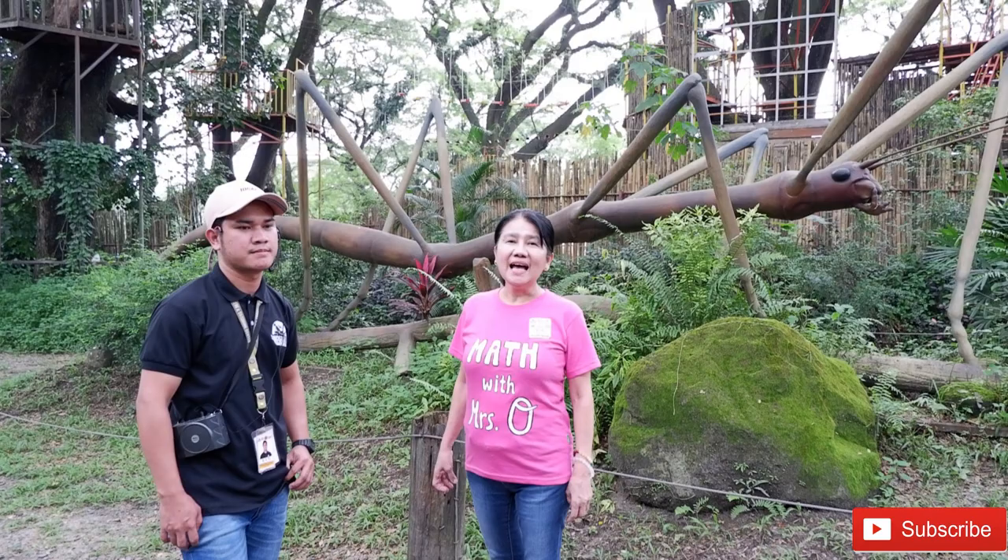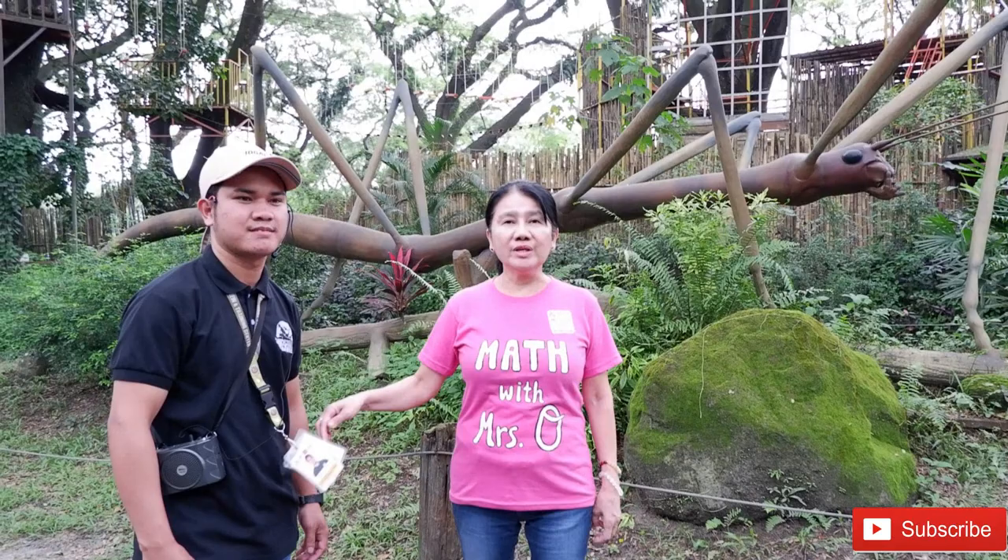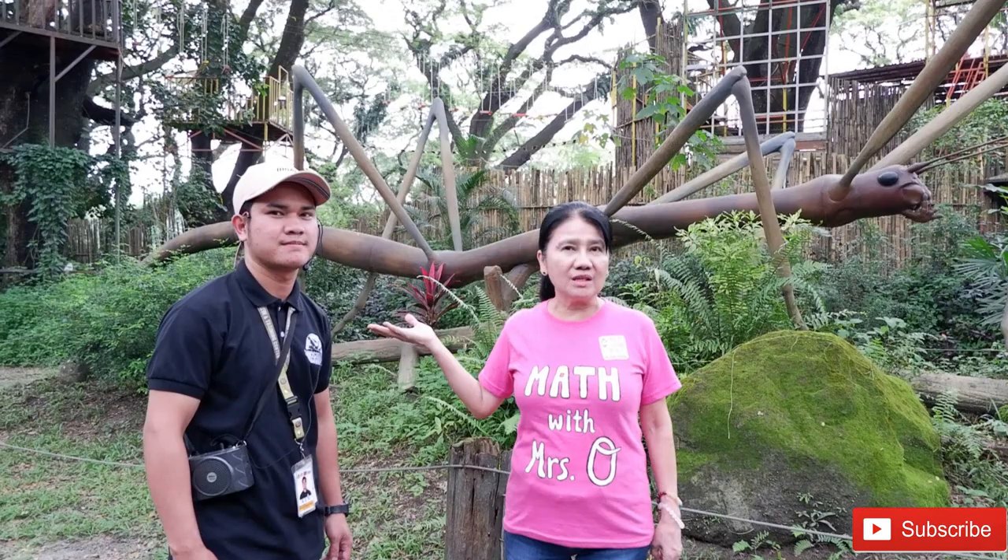Hello, everyone. Welcome to my channel, Math with Mrs. O. We have here Mr. Ken Rosas, who is our tour guide, and he gave us some facts about these walking sticks.